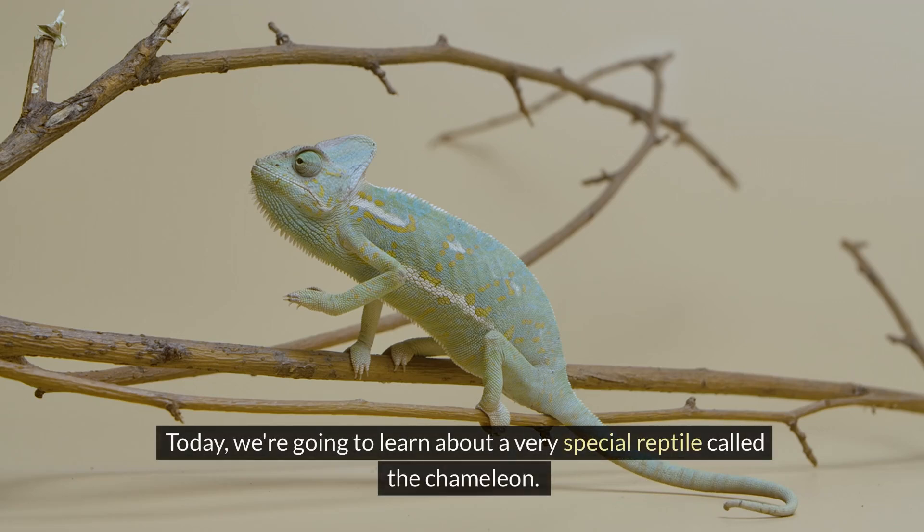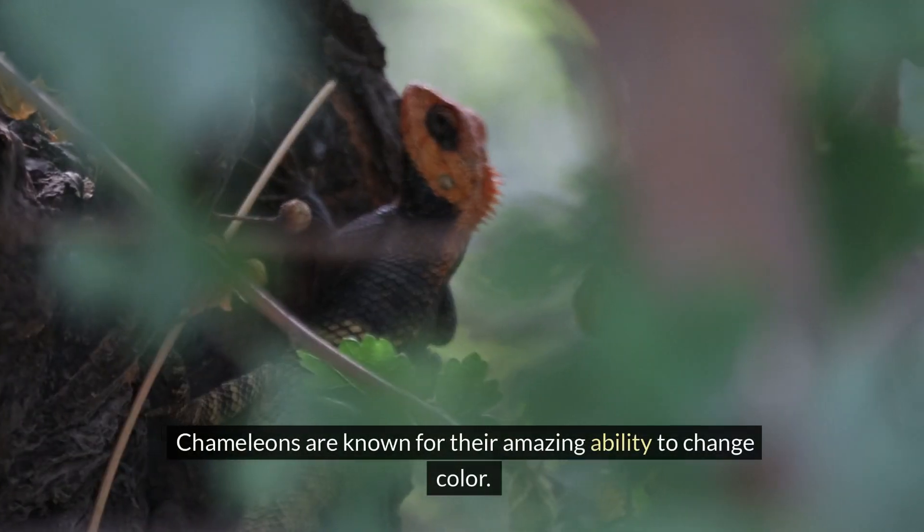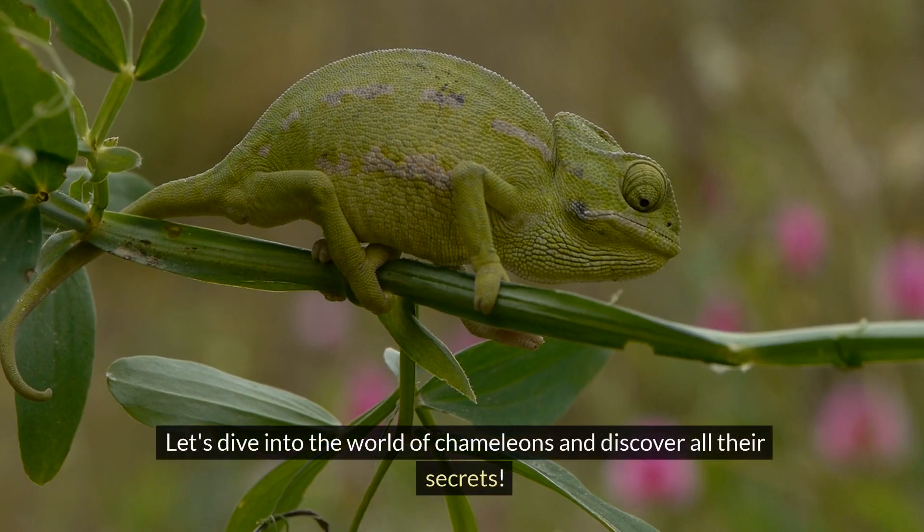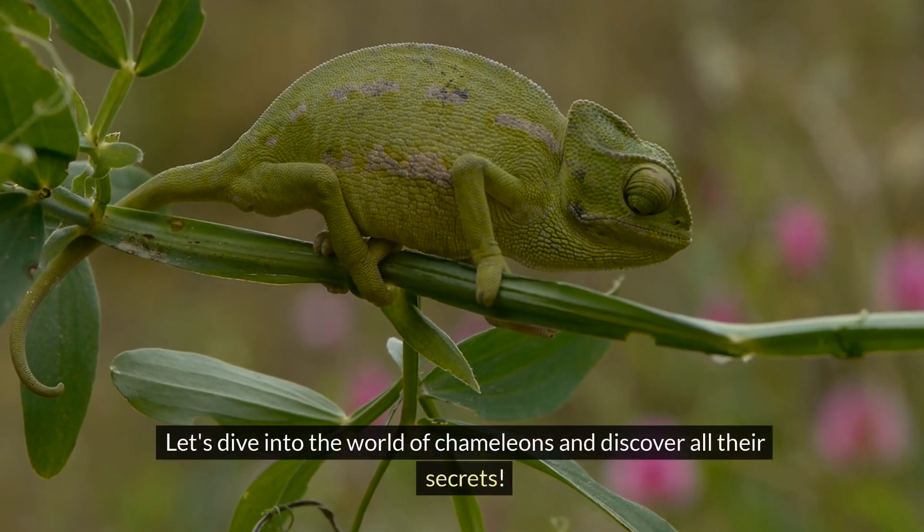Hi kids, today we're going to learn about a very special reptile called the chameleon. Chameleons are known for their amazing ability to change color. Let's dive into the world of chameleons and discover all their secrets.